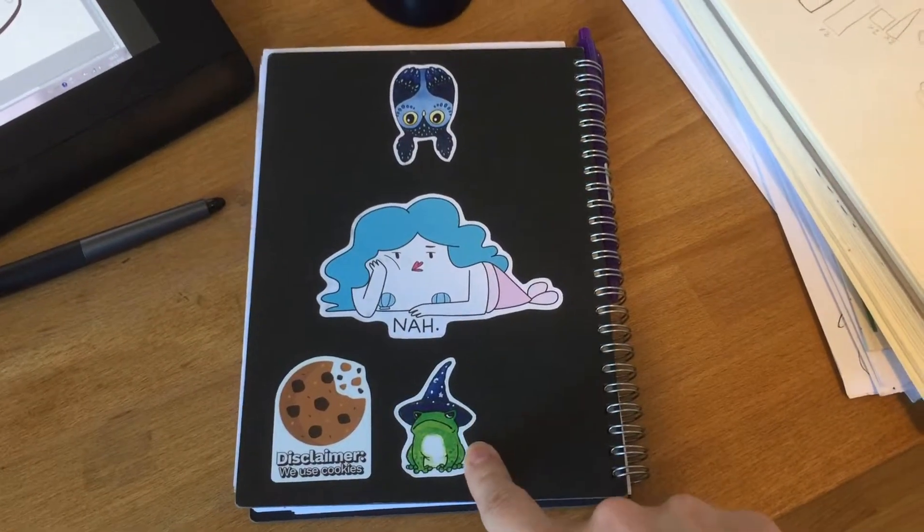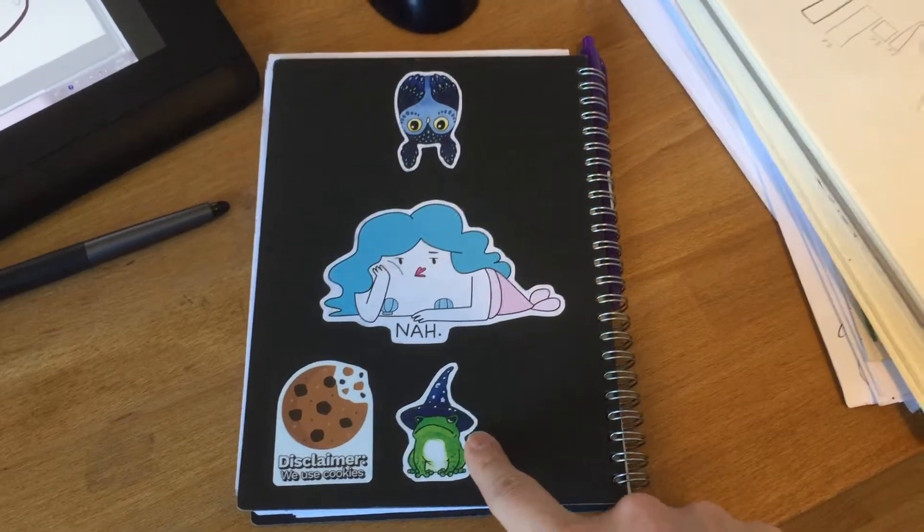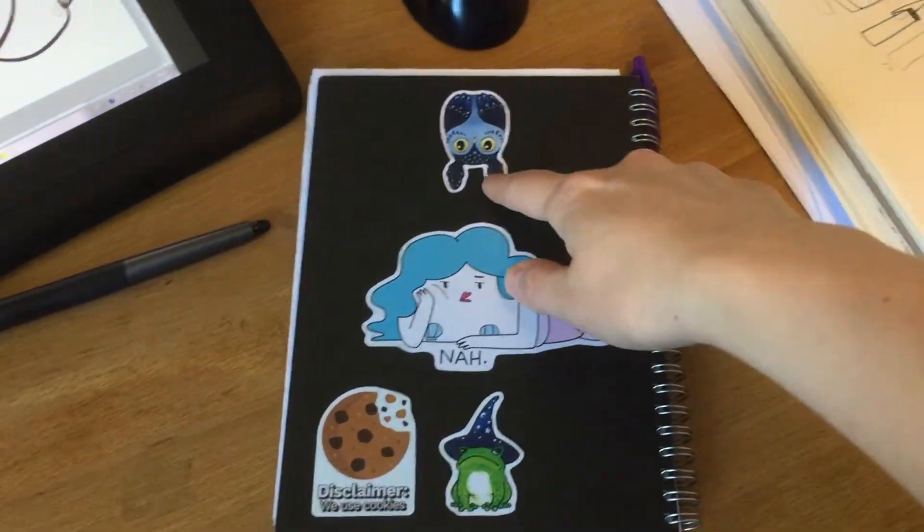This is by Sanelma — oh my god, I can't remember her online handle. And this is by Moon Tai.